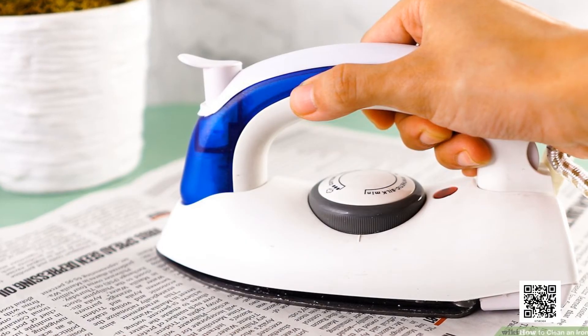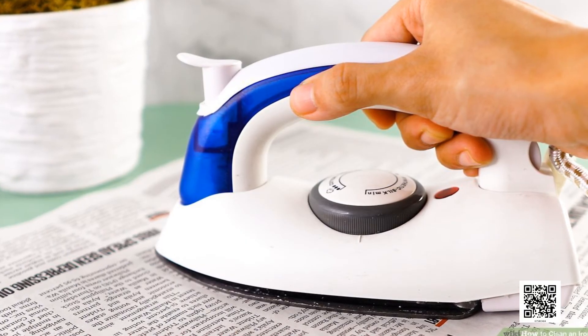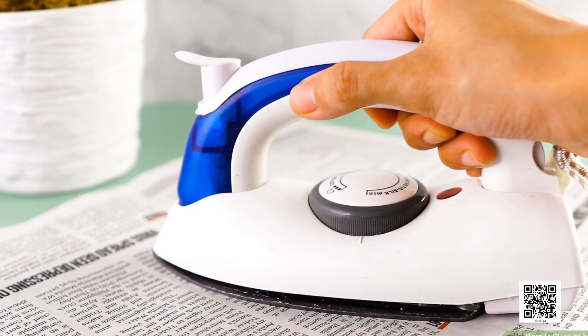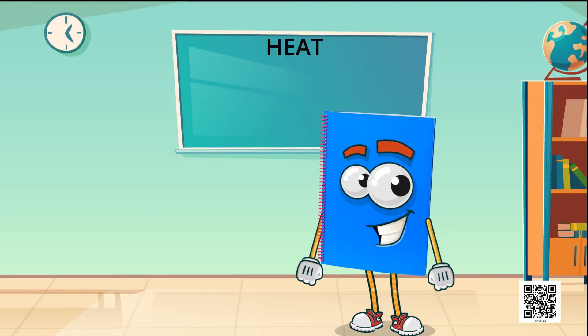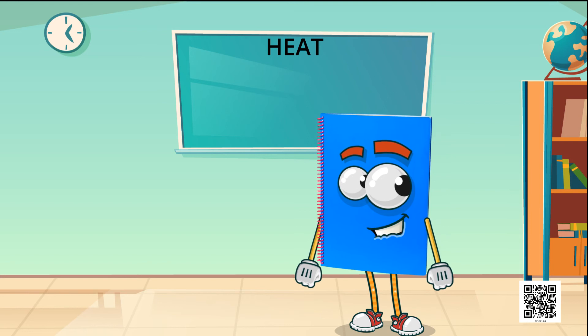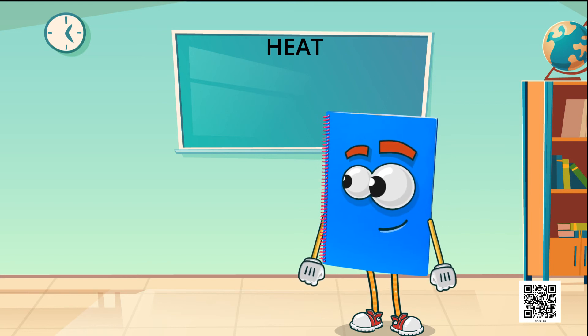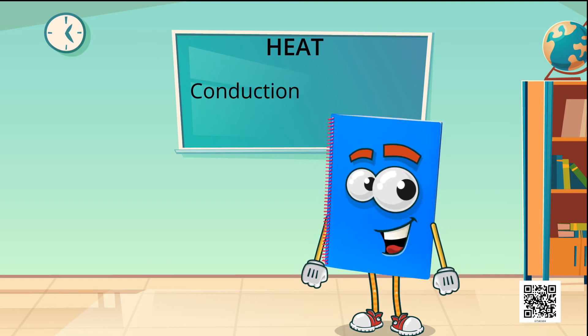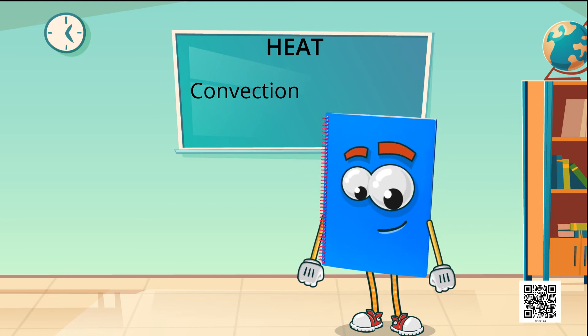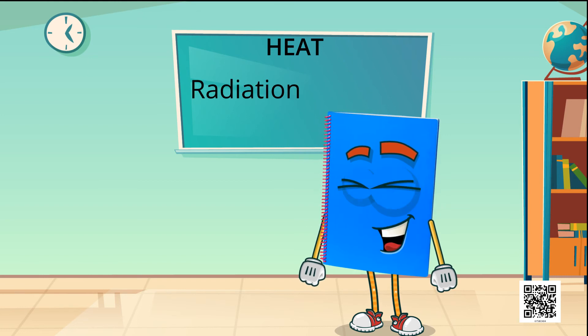A hot utensil kept away from the flame cools down as it transfers heat to the surroundings by radiation. So, these are the three methods by which transfer of heat takes place: the first one is conduction, the second is convection, and the third method of transfer of heat is radiation.